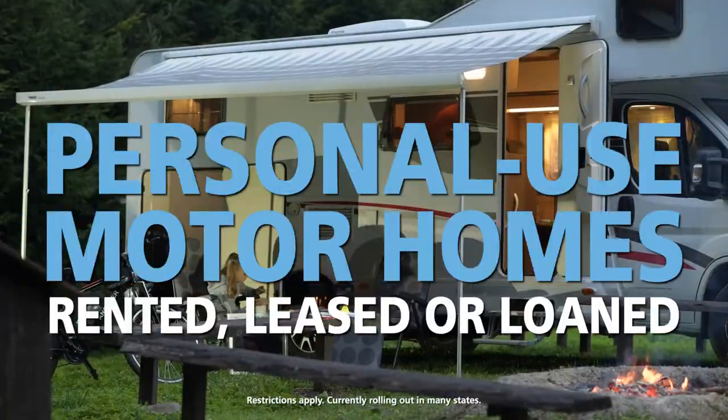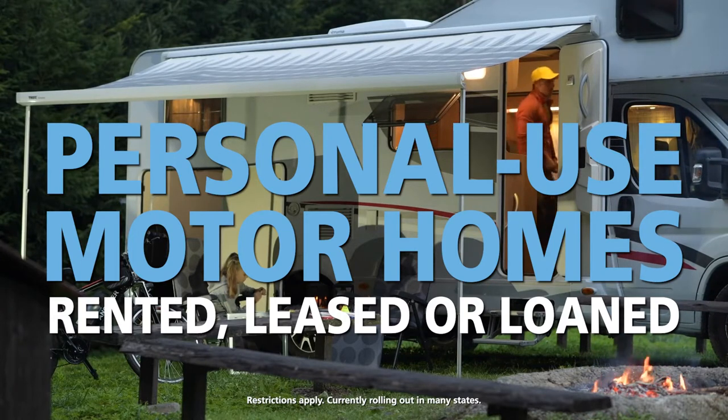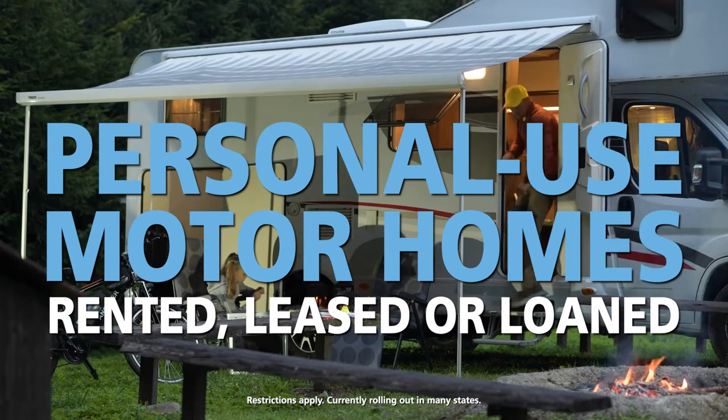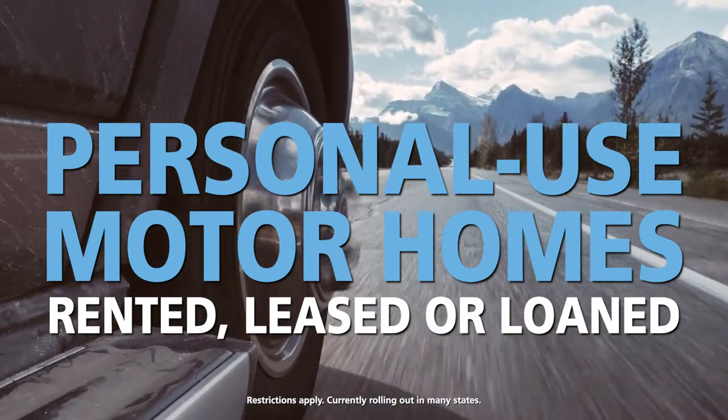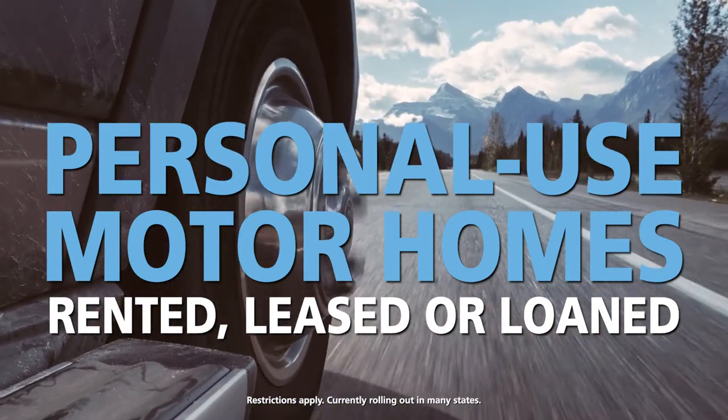Personal-use motorhomes and travel trailers that are occasionally rented, leased, or loaned to others for a charge or fee may also be eligible in our program. However, coverage does not apply during the time the unit is rented, leased, or loaned. In those cases, an approved vendor may provide coverage during the rental period.